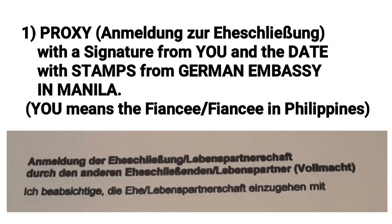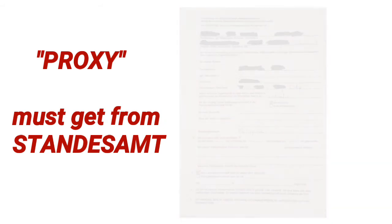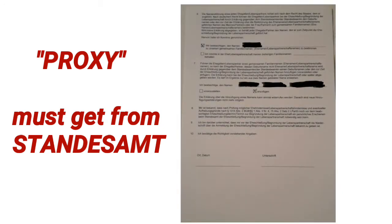Number one: Proxy and Vollmacht — this must be signed by you with a date and stamped by the German Embassy in Manila. 'You' here means the fiancé or fiancée in the Philippines. Here is an example of my proxy that came from the Standesamt and was given by my fiancé — this is just an example of how it looks.